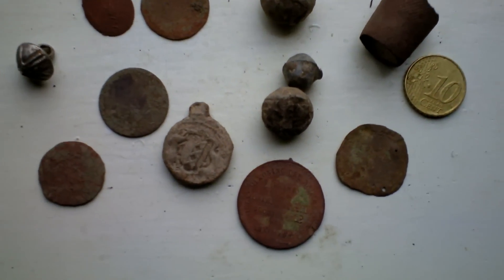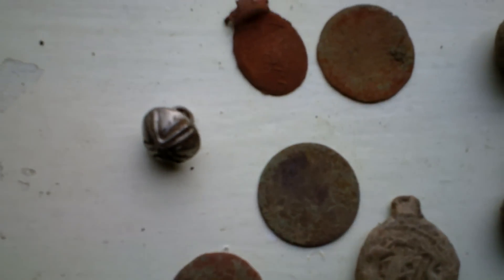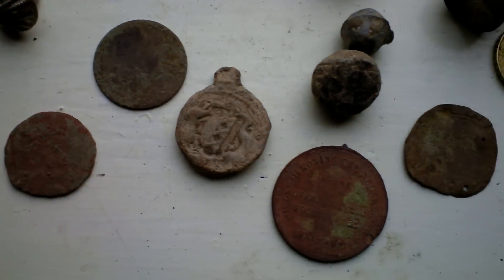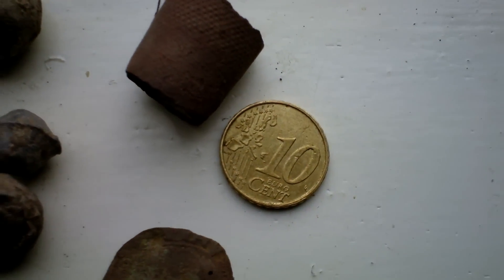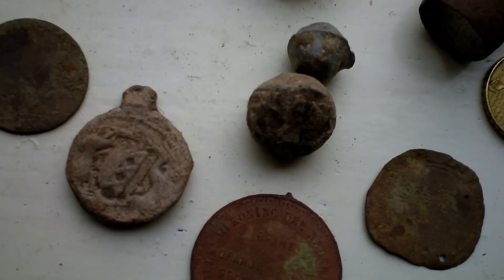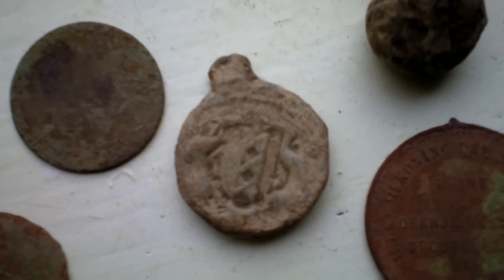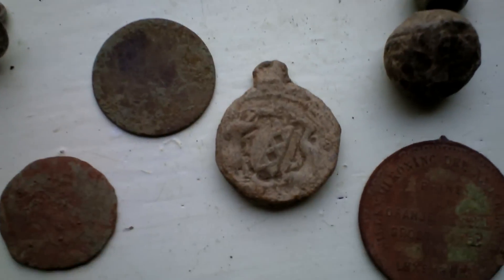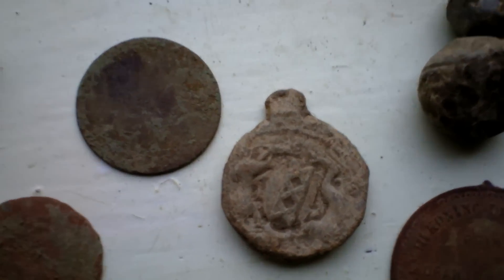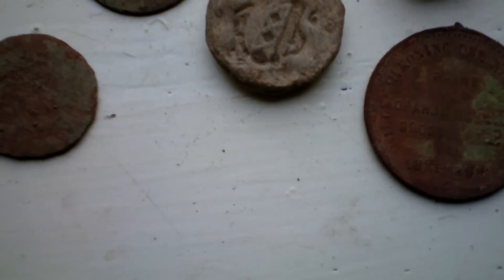And this is what I found this afternoon. Again I didn't film the finds. Some copper coins, a thimble, 10 euro cents, a few musket balls, a lead sheet, and a seal — a quality seal.